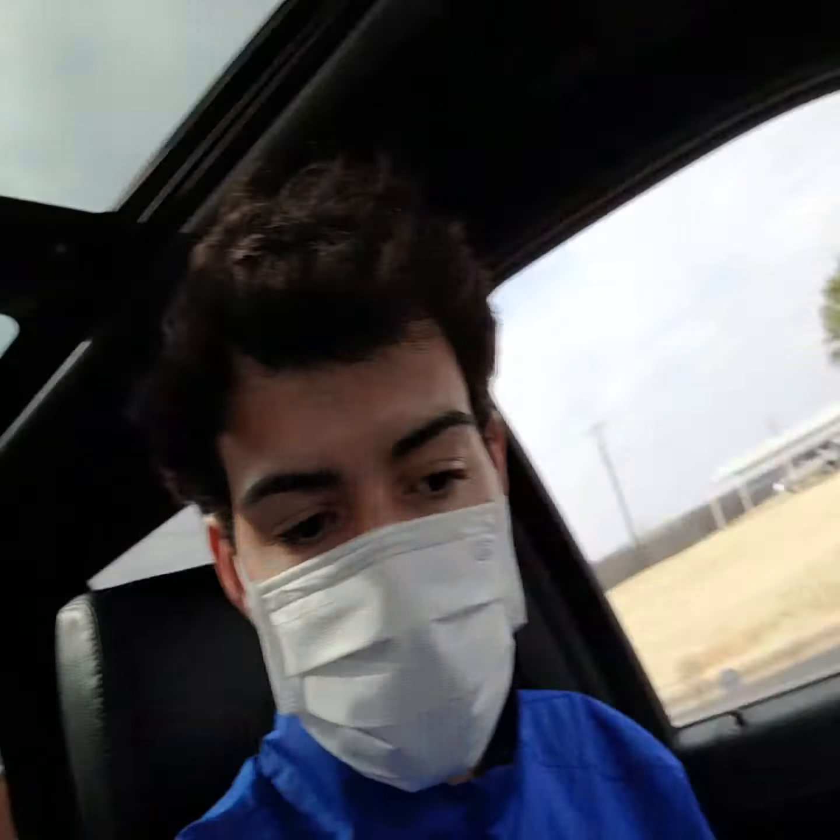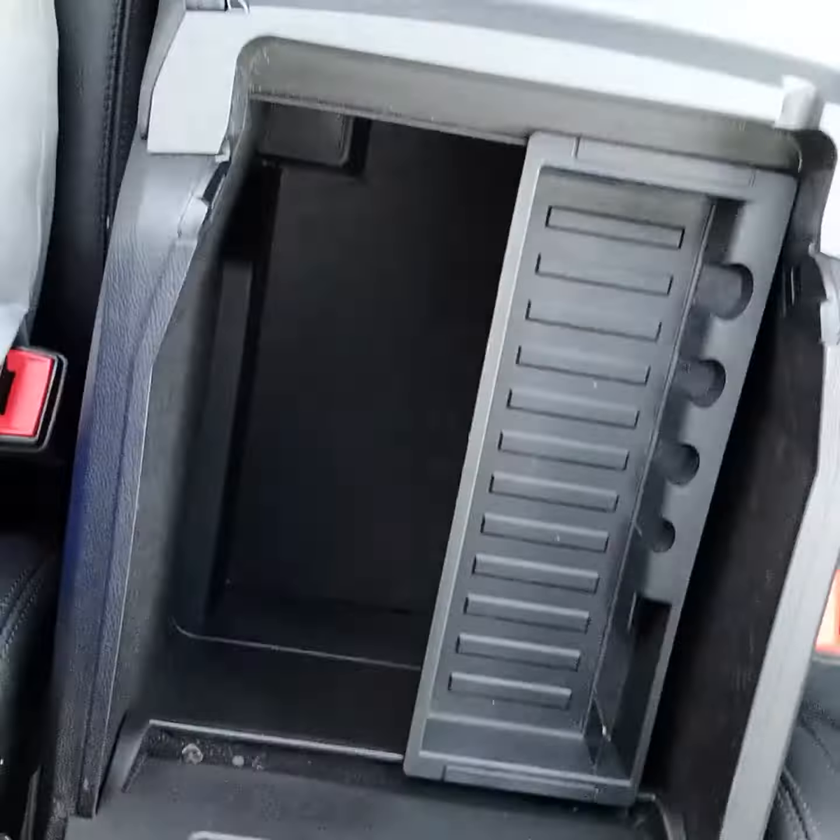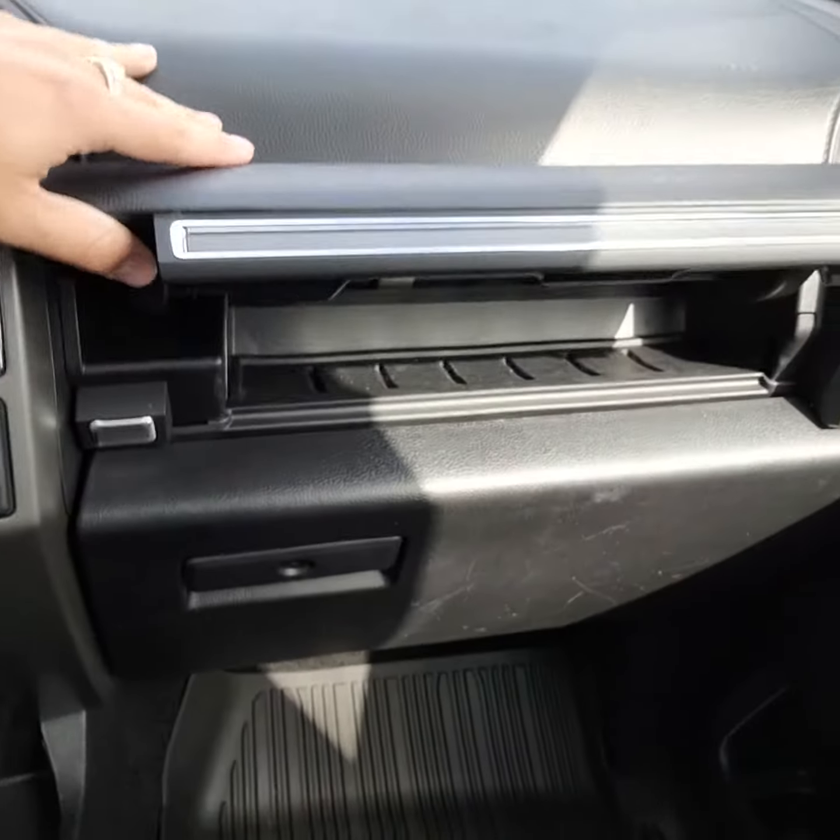You do have a panoramic moonroof. Got some great storage here as well, and some additional storage here and here.